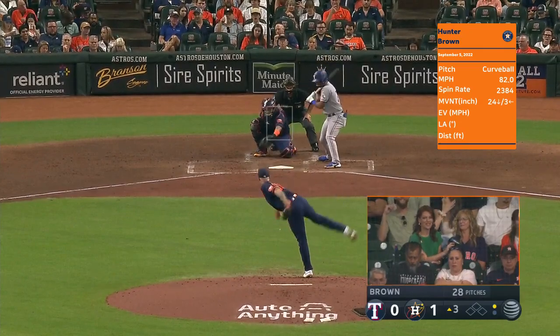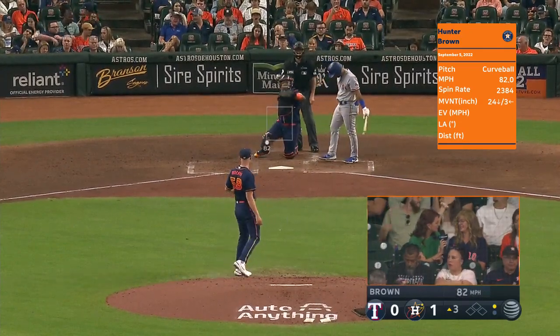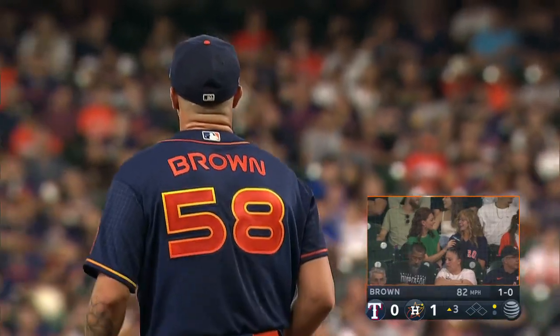What more could a mom want? And then on to a great start. What did you think of that first strikeout that he got?